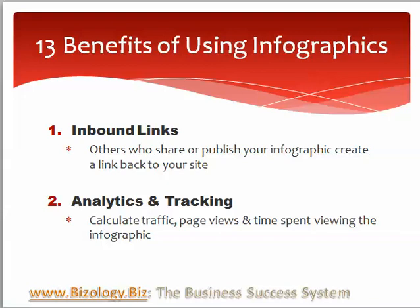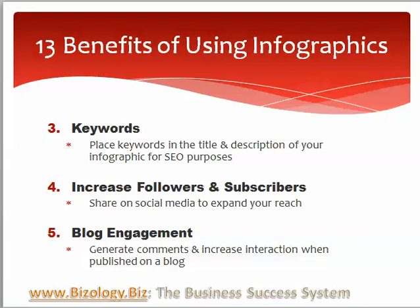You can calculate traffic, page views, and time spent viewing an infographic, so there's some analytics and tracking that you can do. You can place keywords in the title and description of your infographic for SEO purposes, and we know that we want to use our keywords everywhere. So it's true in infographics as well.